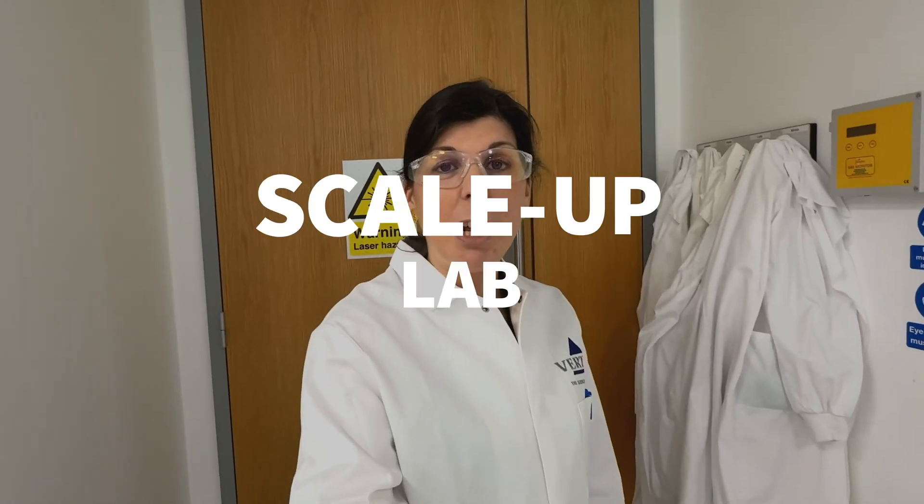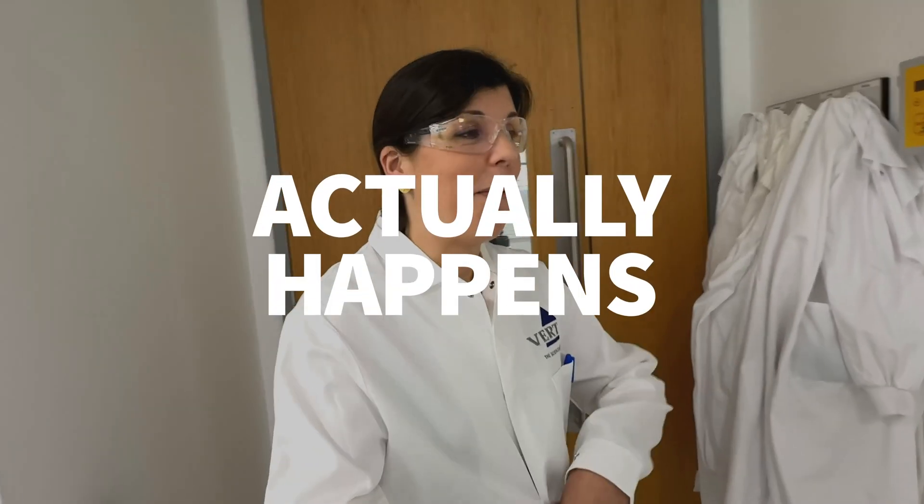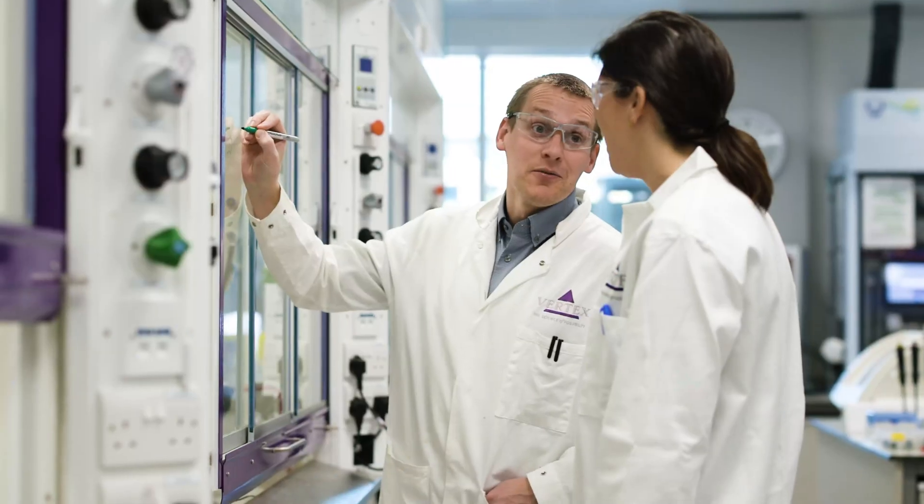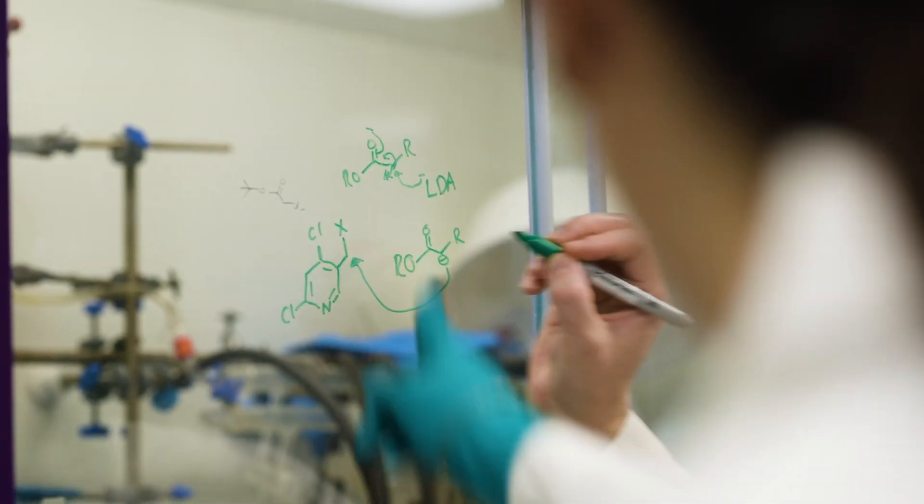Now I'm going to show you the scale-up lab, which is where the magic actually happens. If you follow me, you can see some members of my team. My team is entirely lab-based, so pretty much we are all the time in the lab, and we discuss a lot of the things that we need to resolve in the lab as well.